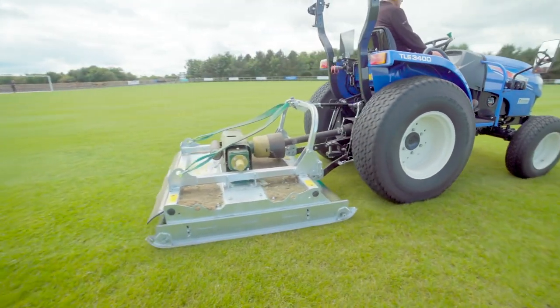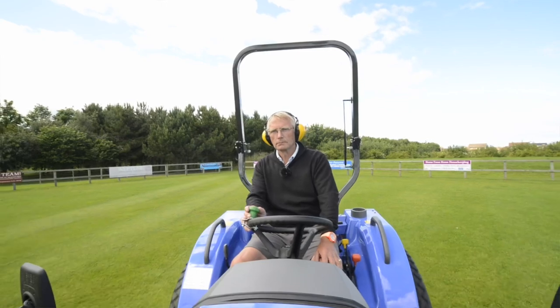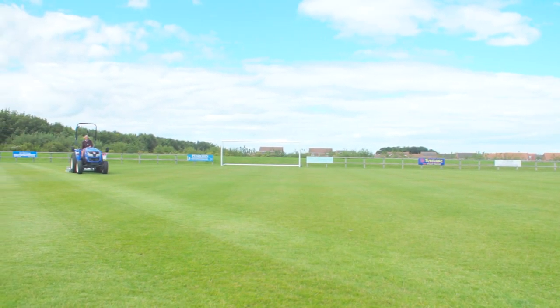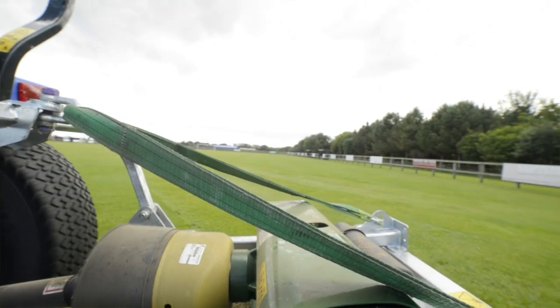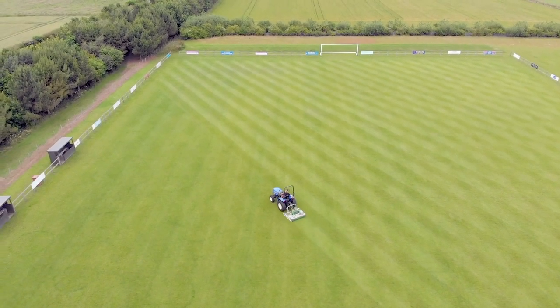On the cylinder mower there was quite complicated hydraulics — you had to make sure they were all in good order. The setting up the cutting height was quite complicated, whereas this is a PTO shaft drive so there's no hydraulics; the only thing to go wrong is to sharpen the blades every year.